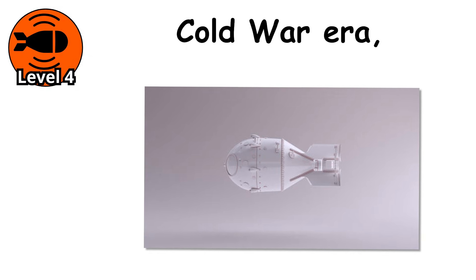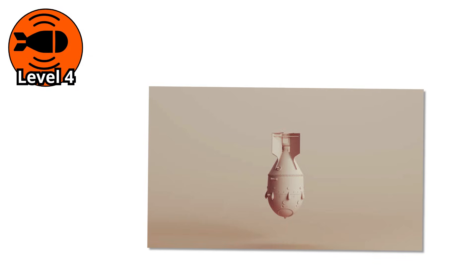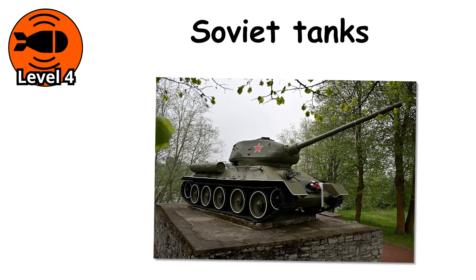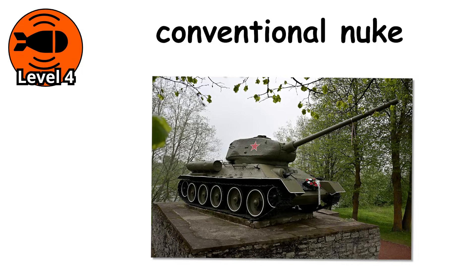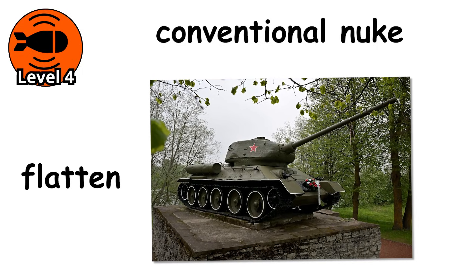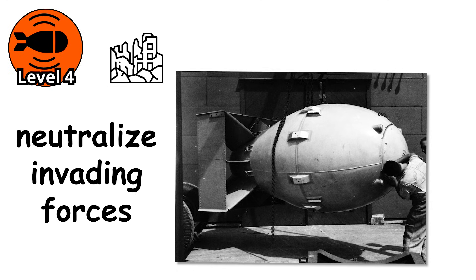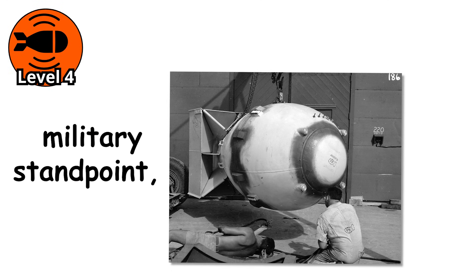In the Cold War era, that idea had a specific purpose. Neutron bombs were designed as tactical weapons, meant to stop massive waves of Soviet tanks rolling across Europe. A conventional nuke would flatten everything, including friendly cities. But a neutron bomb could neutralize invading forces without destroying the city they were attacking.